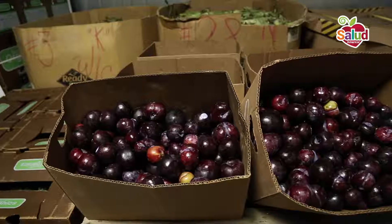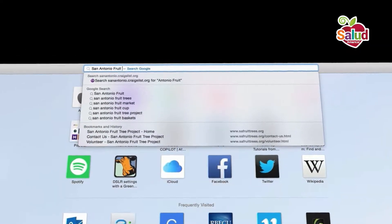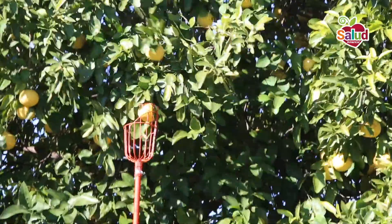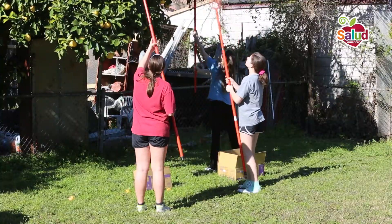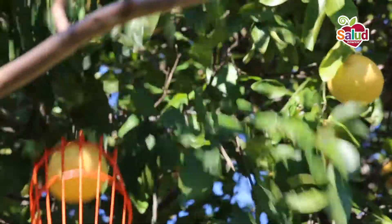They created social media and online tools to map trees, raise program awareness, and coordinate volunteers. We actively recruit on our website but also talk about our fruit tree project wherever we go. Lots of UTSA classmates and professors volunteered and supported them, and they received a small local grant.